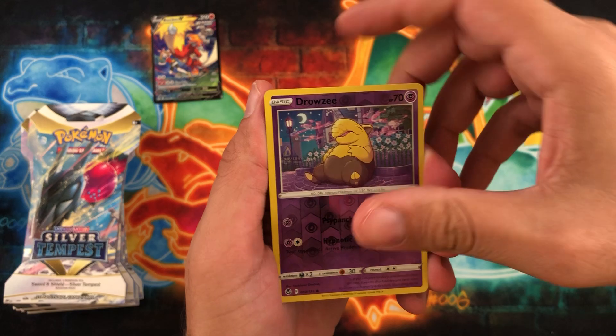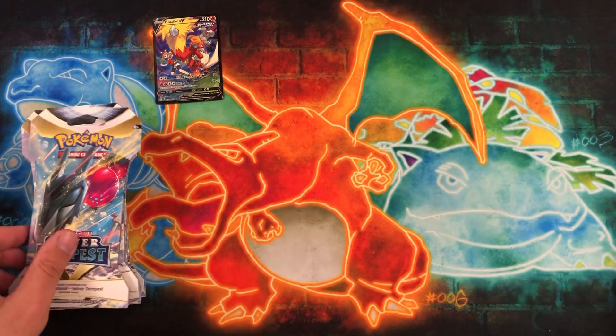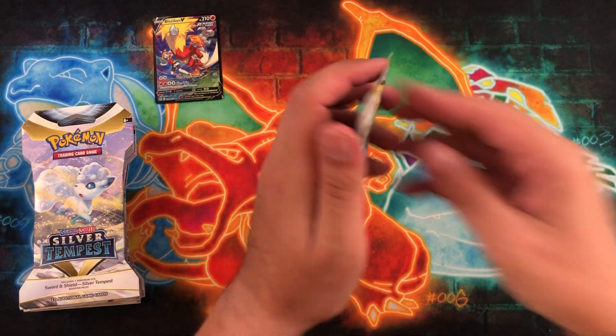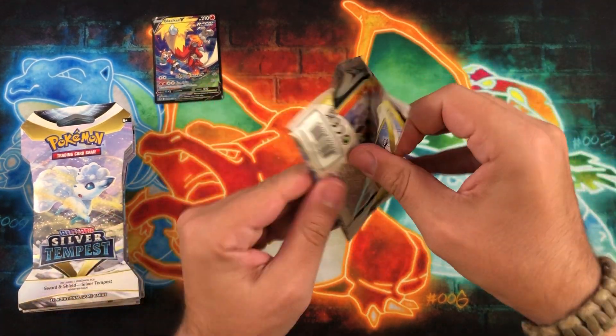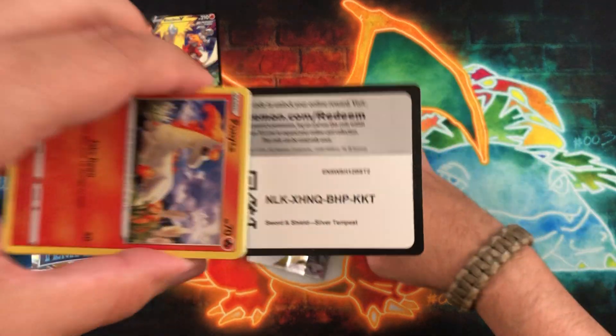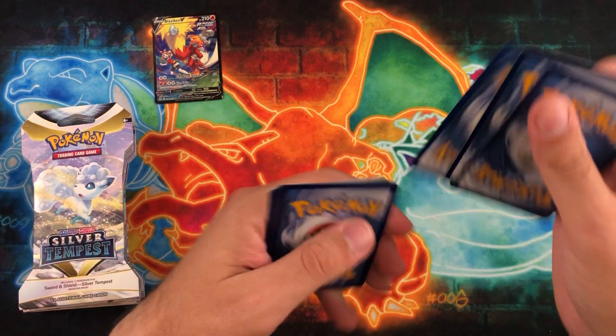Stay tuned. Drowzee is the reverse and a Cobalion. If we do the Yu-Gi-Oh stream, it's not going to be as long — maybe I'll throw in some random Pokémon packs. I do have some Scarlet and Violet I could open up, and some Crown Zenith to go through as well, so it won't be all Yu-Gi-Oh.